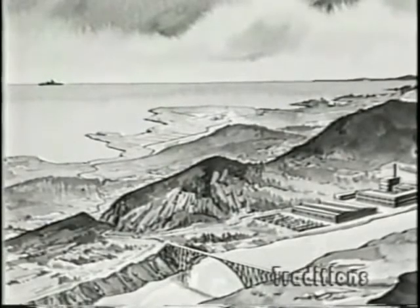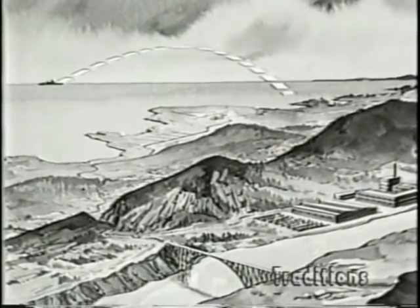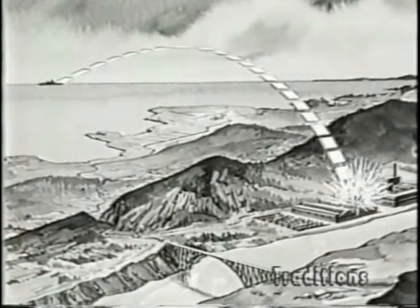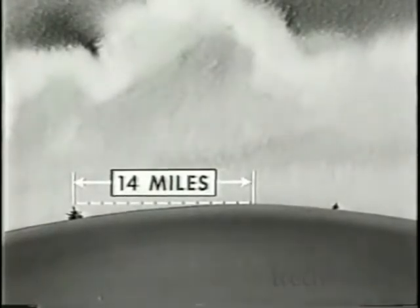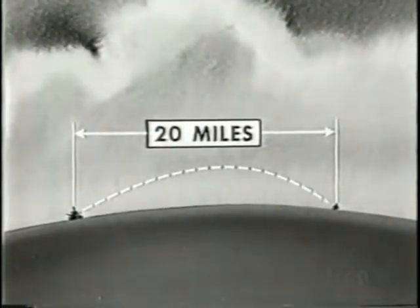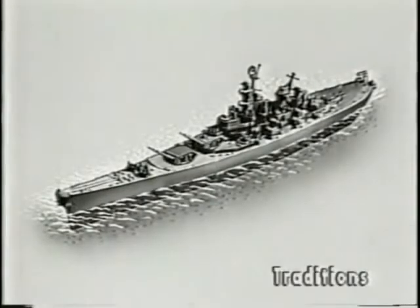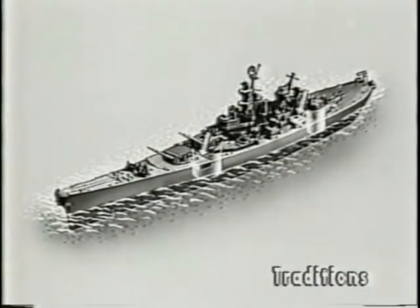As a heavy bombardment weapon against shore installations as much as 20 miles inland, the 16-inch gun is a valuable and accurate weapon. Even under ideal circumstances, you could see only about 14 miles from the deck of a battleship. But with these ships 20 miles apart, it's possible to land a salvo of 16-inch projectiles accurately on the target. Although firing can be directed from each turret individually, gun laying and firing is usually accomplished from remotely located directors operating through a central fire control system.